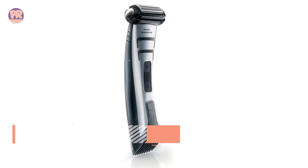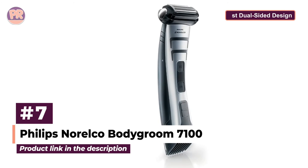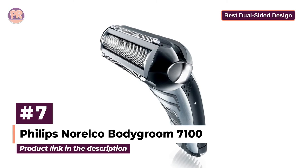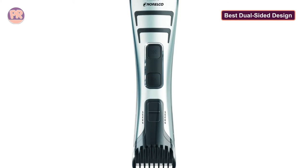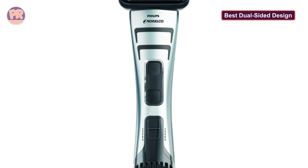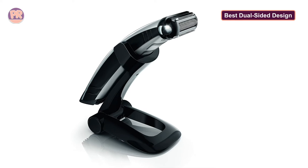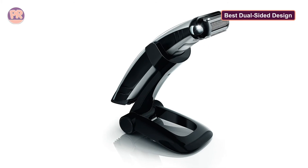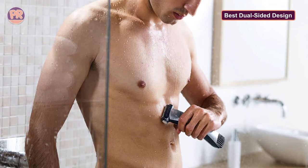The next body groomer on our list is the Philips Norco Body Groom 710. With a dual-end design that both shaves and trims with ease, and a 3D pivoting shaver head that delivers a close shave with zero skin irritation, the Philips Norco Body Groom 710 is, hands down, one of the best body groomers for men on the market. It is a handsome, sleek device that's comfortable to hold at any angle and can be used on any part of the body — chest, back, underarms, abs, and yes, even the nether regions.